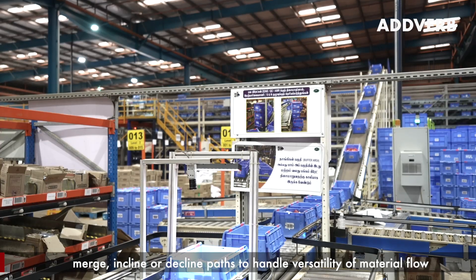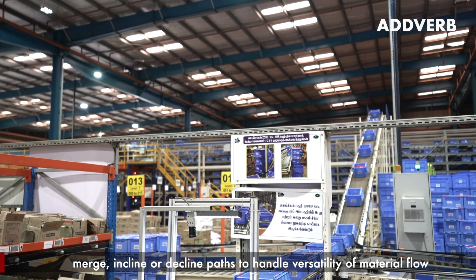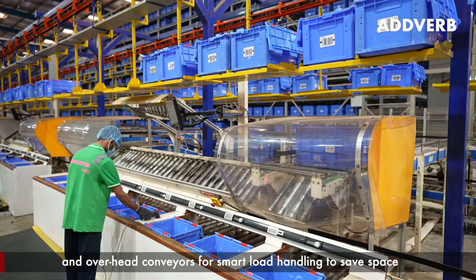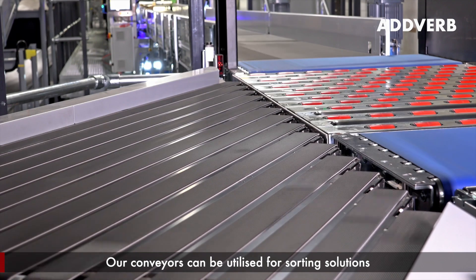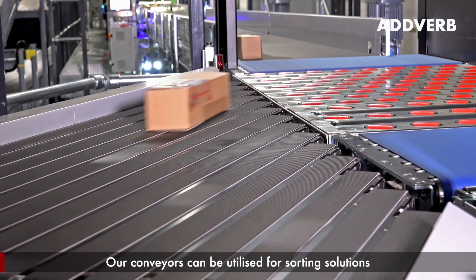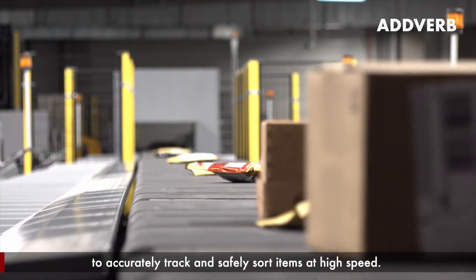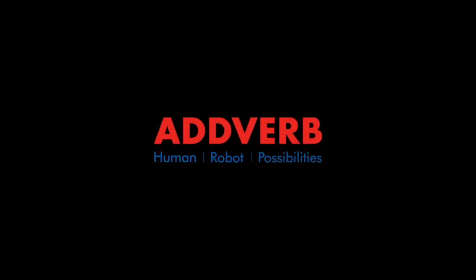They can be configured for complex operations that require curves, merge, incline, or decline paths to handle versatility of material flow. We offer spiral conveyors for vertical movement and overhead conveyors for smart load handling to save space. Our conveyors can be utilized for sorting solutions to accurately track and safely sort items at high speed. Choose Adverb for seamless material movement.